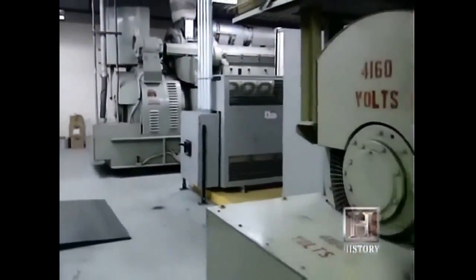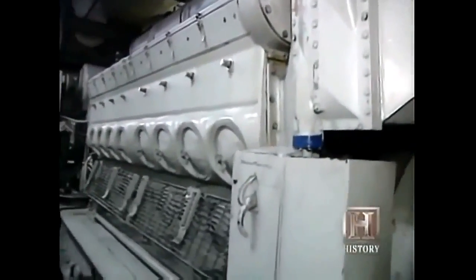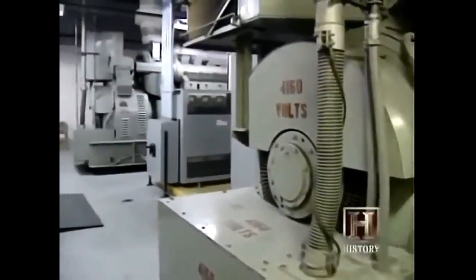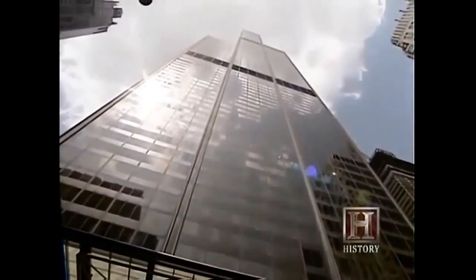In fact, the two standby 2,100 kilowatt generators, which can supply enough electricity to power 200 homes each, have never been used. With that much potential power, the Sears Tower was built to last.